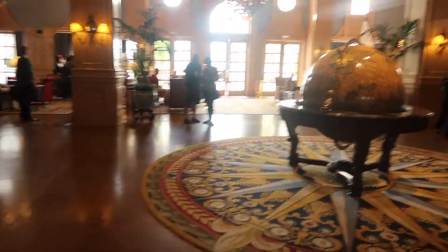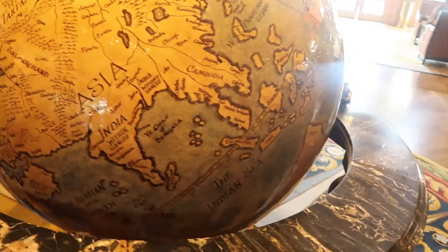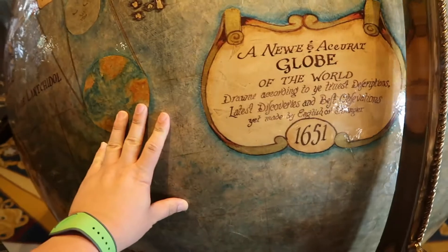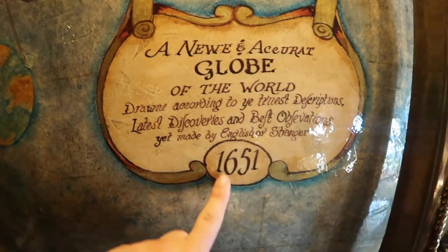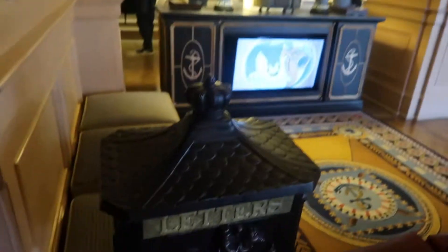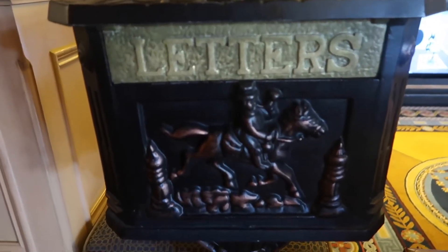We are walking into the front door — fancy couches here. When you get into this massive globe — does it spin? Oh, it spins! That's probably dangerous; a kid could probably get that thing spinning at a pretty awesome speed. It's a nautical, accurate globe of the world. Look at the date on that — it's 1651. They also have this old-school letter drop box right there next to registration, so if you have any documents to mail, there is your spot. How freaking cool is that?